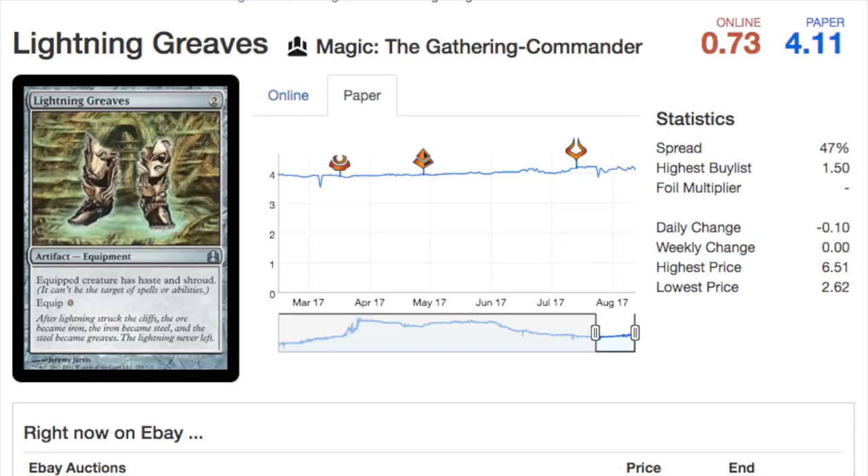An uncommon reprint is Lightning Greaves. This card has gone up to four dollars and it is in multiple of these decks — I think it's in at least two of them. This is a four-dollar uncommon that needed a reprint, and now it's reprinted.